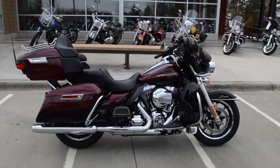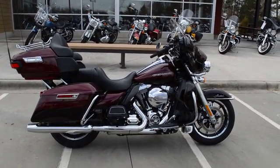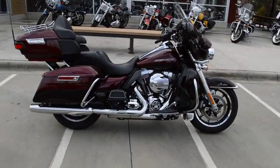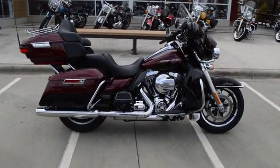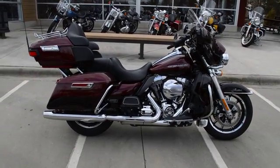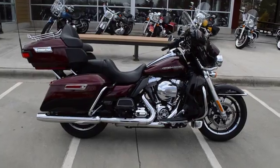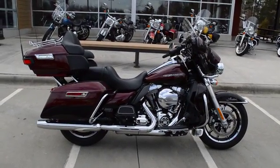This bike has a 103 cubic inch fuel injected twin-cooled motor. That means it has radiators, cooling fans, and coolant running around in the heads of the motorcycle, keeping it running better, cooler, and with more power. It is a twin-cooled motor with a six-speed transmission.